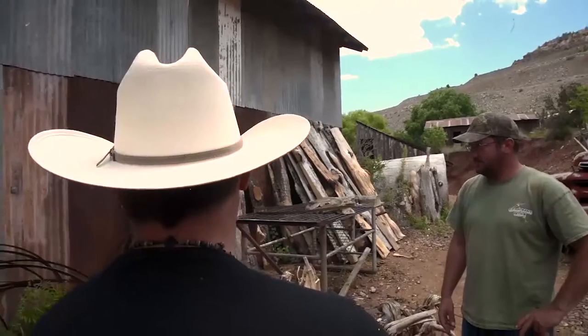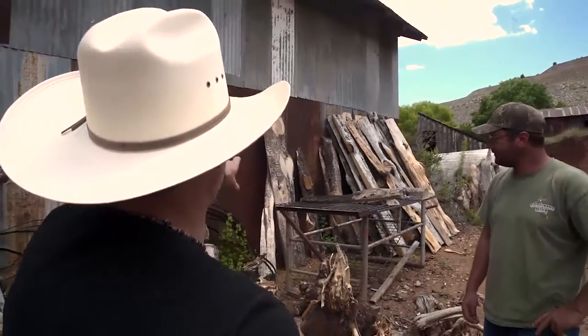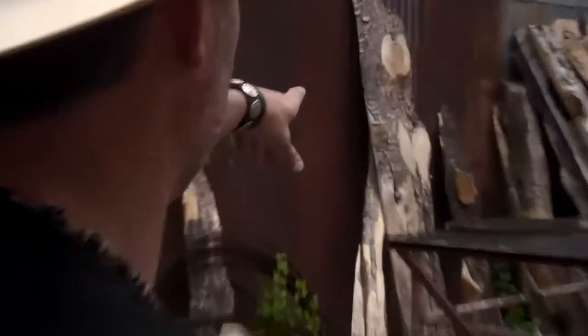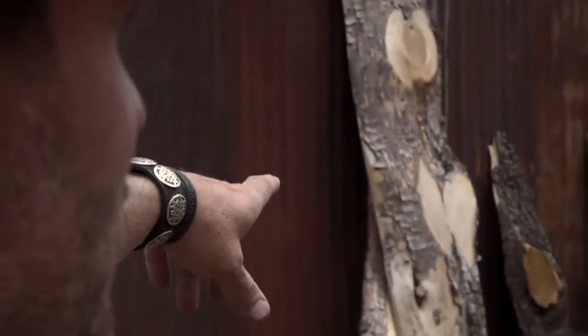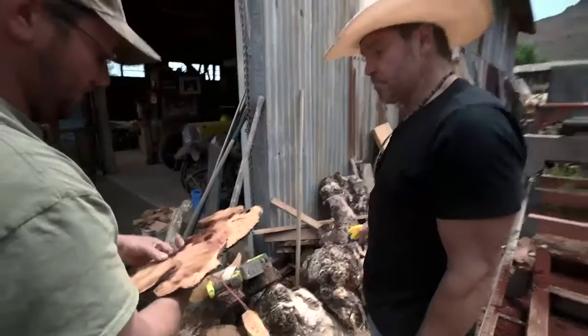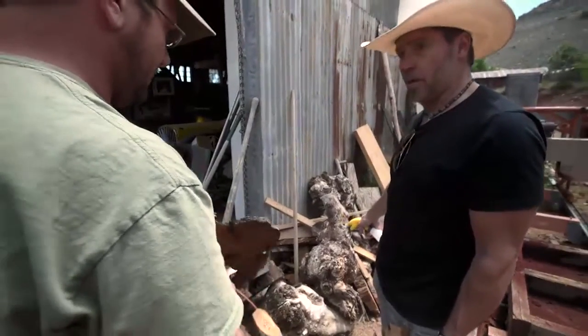That's the reason it's called alligator juniper right there — you see those alligator-like patterns leaned up against the wall? Look at that — see the flames? Oh my gosh. And you're willing to mill this up? We can take a look at it and compare the two.